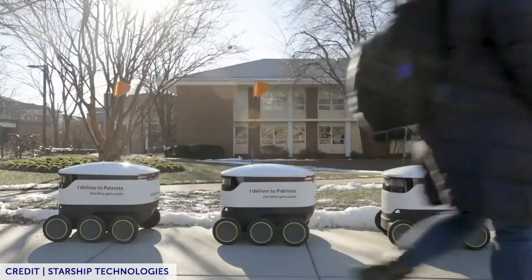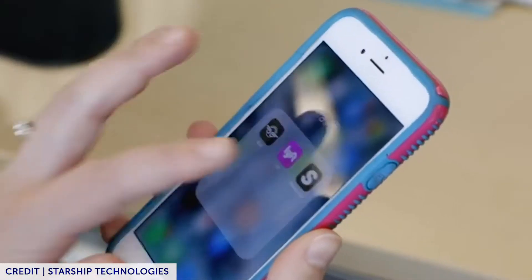In industry news, Starship Technologies has raised $40 million in Series A funding. These campus delivery robots have crossed 4 million streets and traveled over 350,000 miles. It's the first self-driving robotics company to have completed 100,000 deliveries.